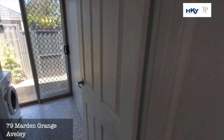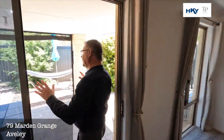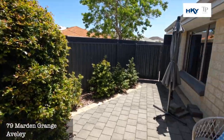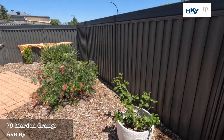We have double door access here to the lockup garage. As we head out the back, we've got a decent sized backyard, a nice alfresco area, low maintenance paving, and around this side you've got nice garden beds.